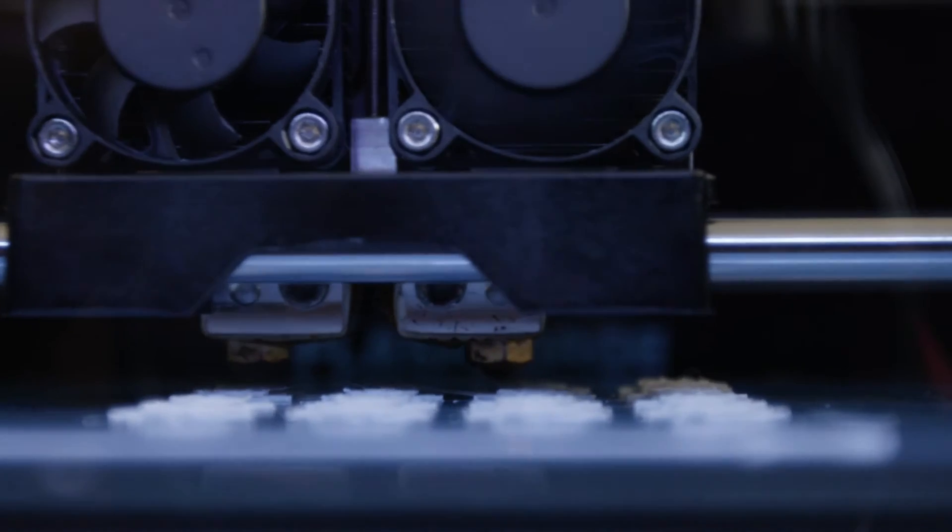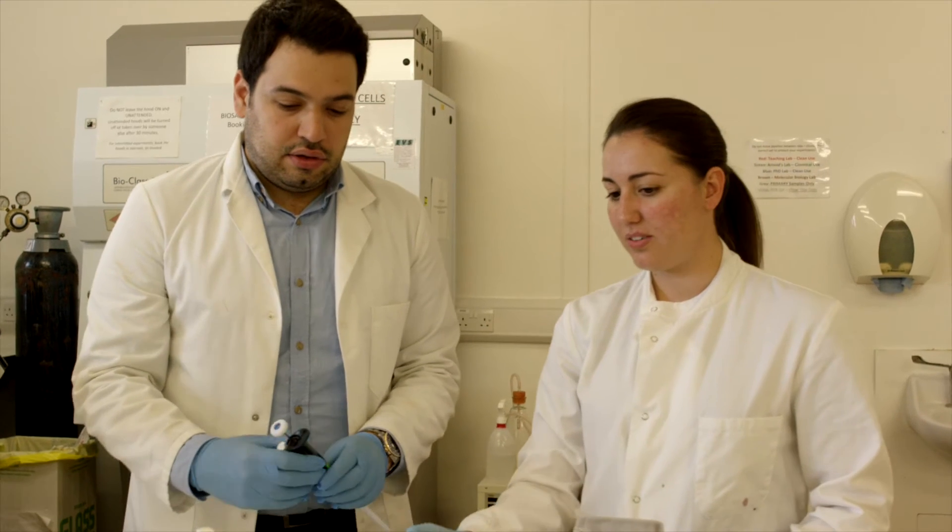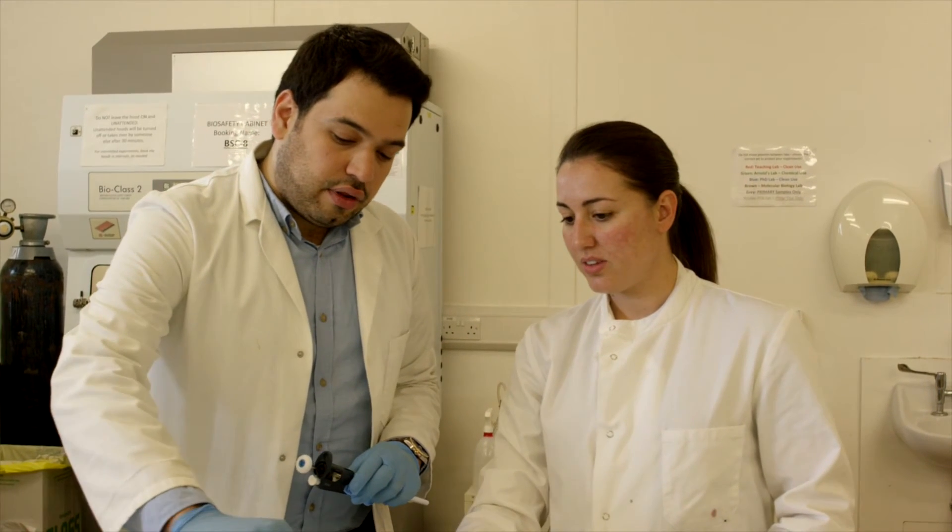Currently my project is on 3D bioprinting. I'm utilizing a desktop 3D printer which we are trying to modify to print cells and cellular matter, so we can make constructs of tissues. They are now working on doing a scaffold for organogenesis — that will be the future of medicine.